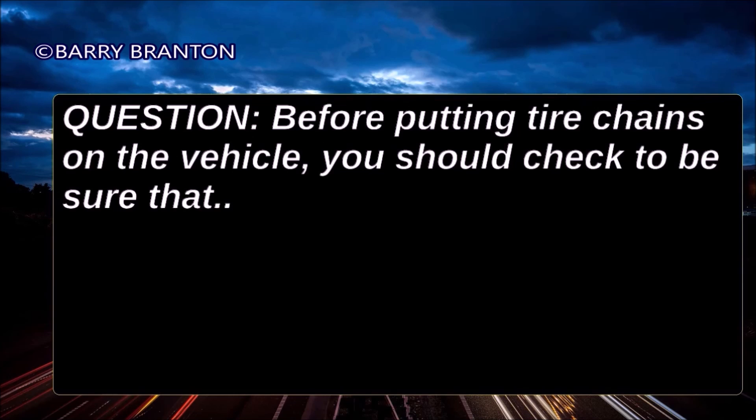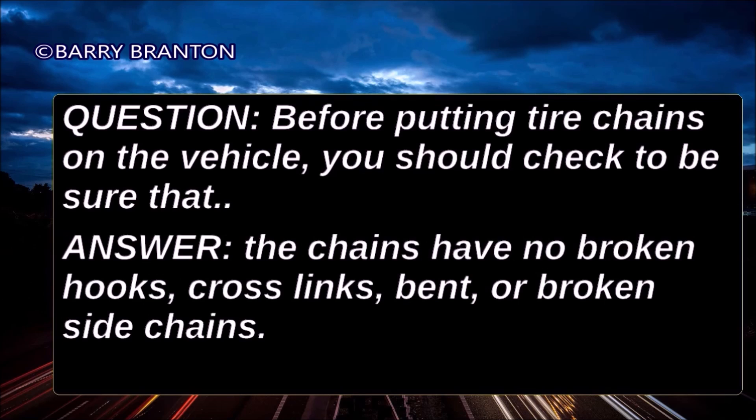Before putting tire chains on the vehicle, you should check to be sure that the chains have no broken hooks, cross-links, bent, or broken side chains.